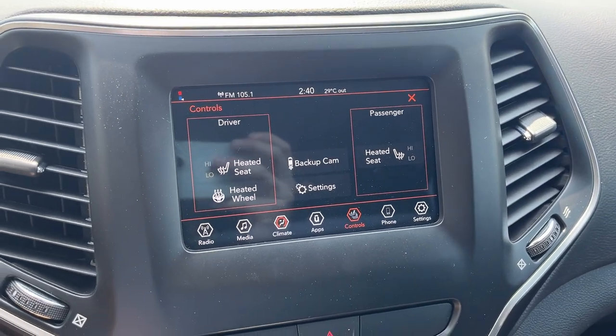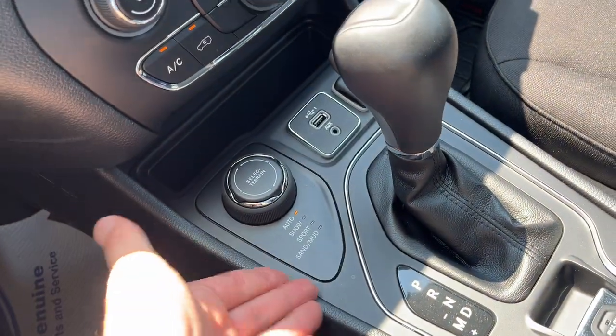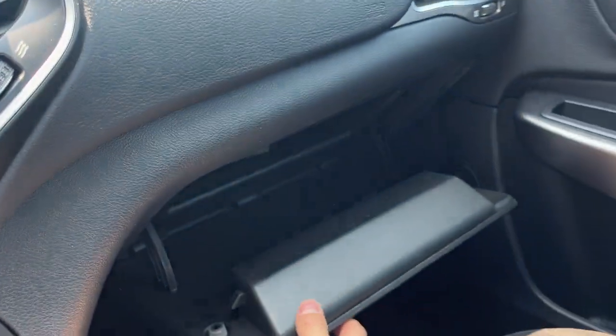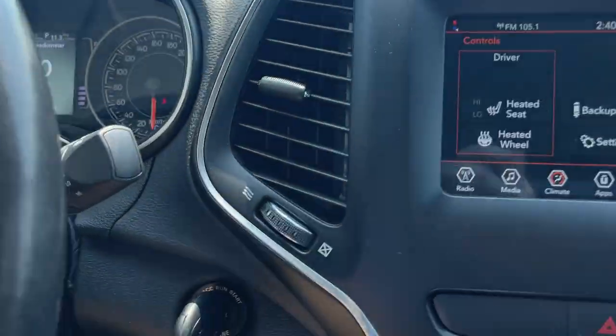You also have Android Auto and Apple CarPlay compatibility, along with all your different climate controls, connectivity options, and different drive modes for the vehicle. There are cup holders, an electronic parking brake, more power options in the center console, more storage in the glove box, your rear view mirror, a spot for your sunglasses, and remote start on the key fob.